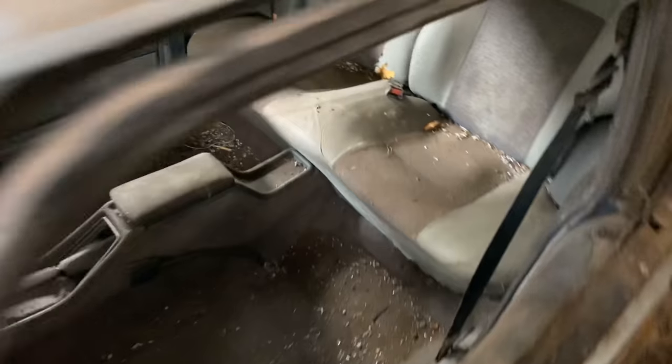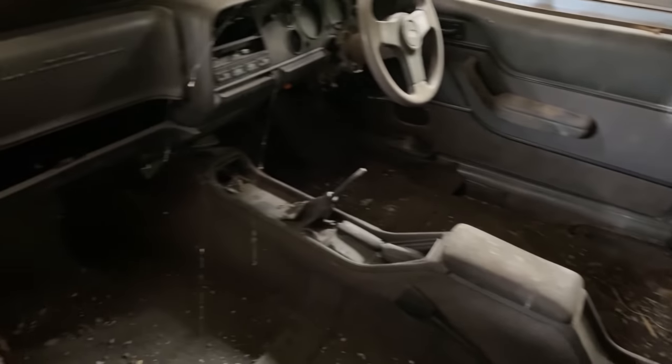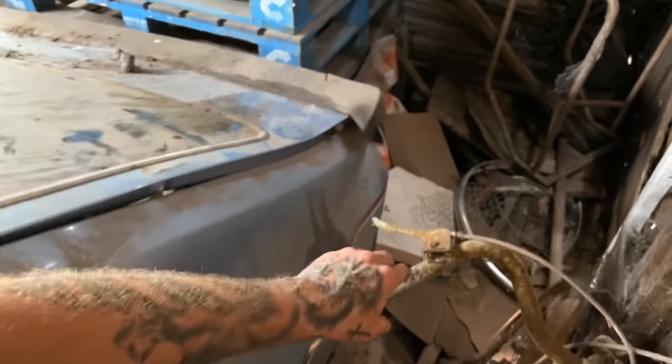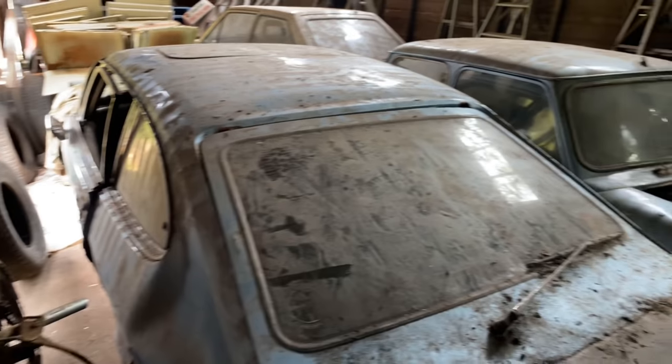There are no front seats in the Capri, sadly, but the back seats are still in there. Look at the cobwebs in there. Sadly, this car has had some damage on the rear quarter. Yes, I was right — Capri 2.8 injection. This is a super, super, super rare car. I mean, all of these cars are. We've got the Mini over here as well.